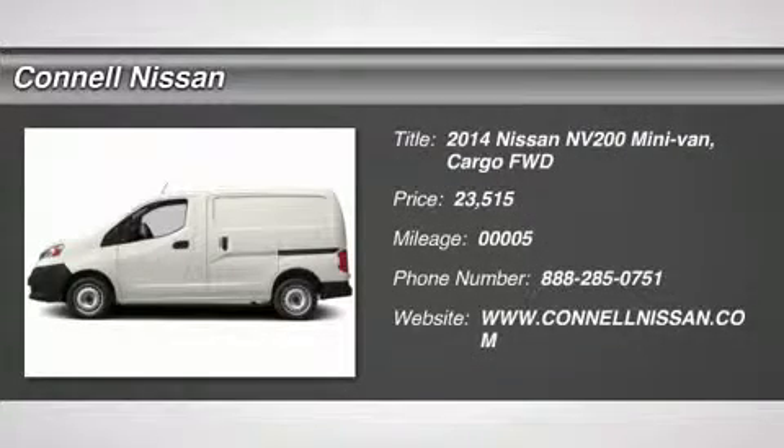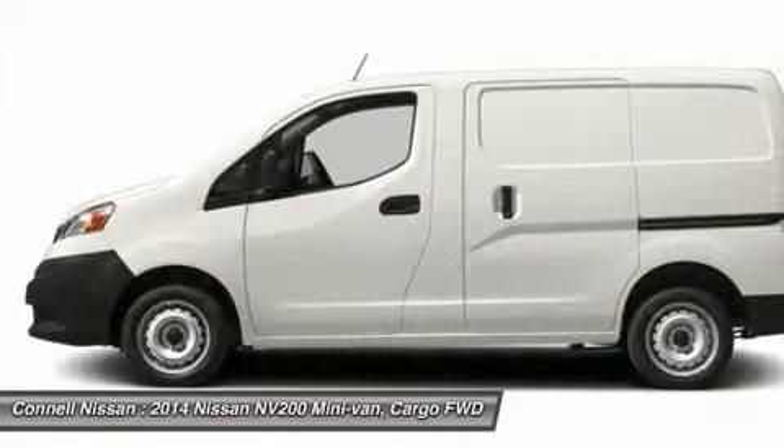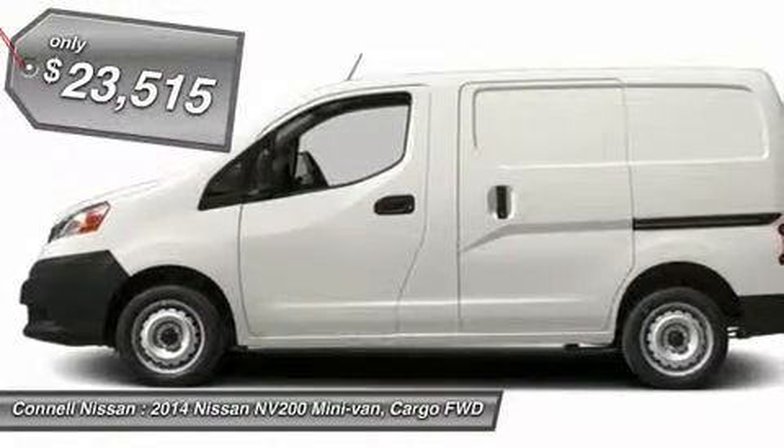This 2014 Nissan NV200 SV is offered exclusively by Connell Nissan. There's no need to look any further. Connell Nissan has the perfect match for you.